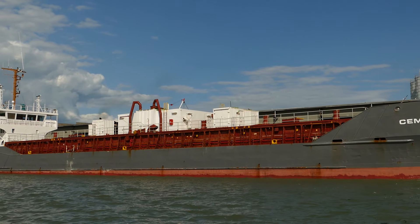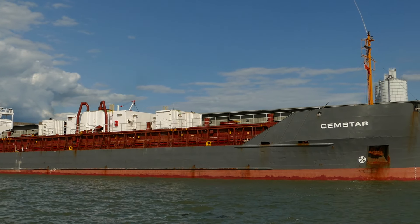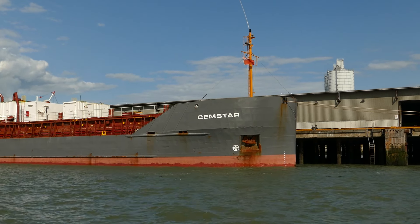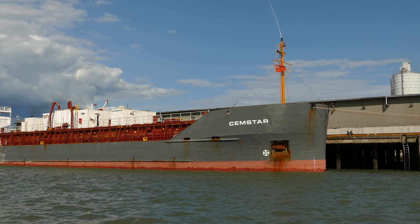Lying alongside Sheerness Docks is the cement carrier Semstar, unloading cement into the silo you can see at the back of the warehouses.